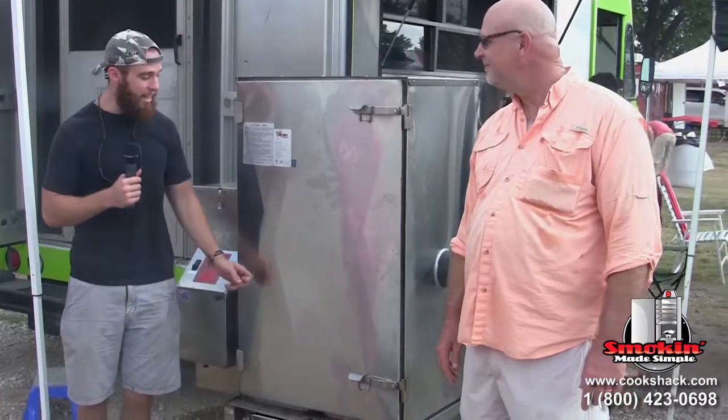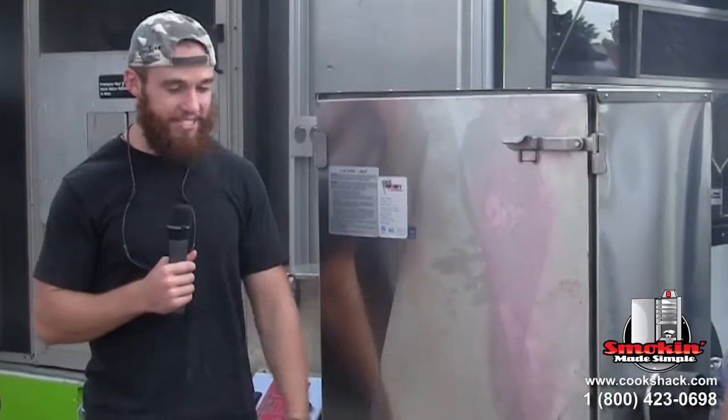It goes on its own. We can fit all of our different products in here at the same time, so we're cooking all of our different meats simultaneously. We're using an FEC 100.